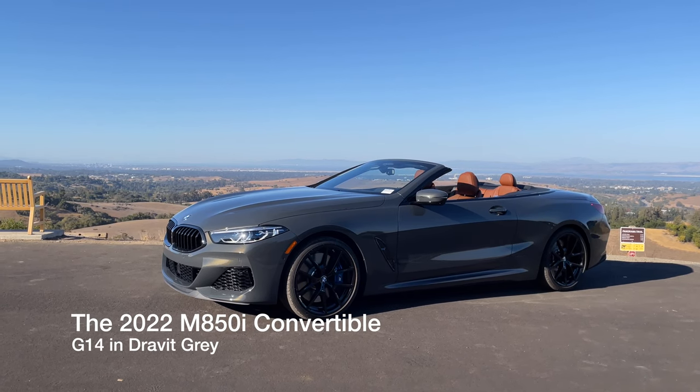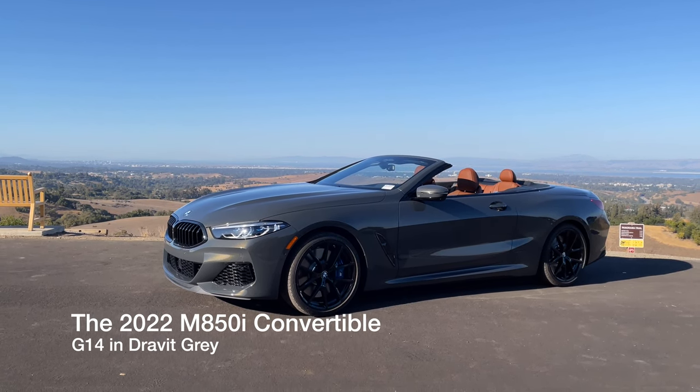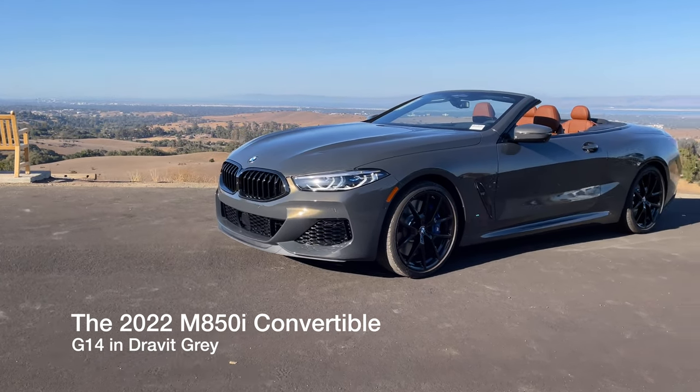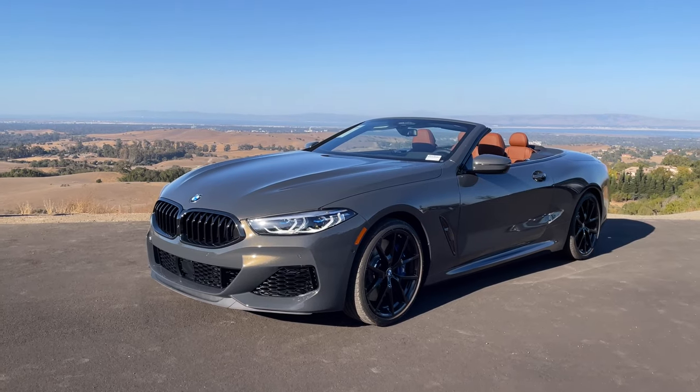Welcome back to the channel. Today I've got the 2022 M850i Convertible — it's a G14 chassis — and if you can't tell, it is in what they call Individual Dravit Gray.